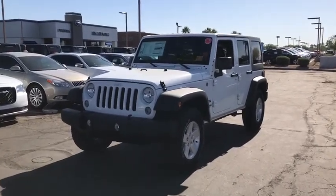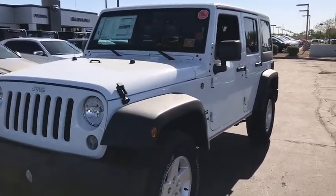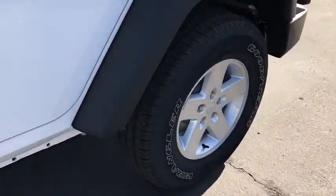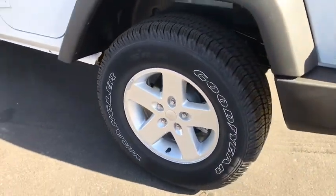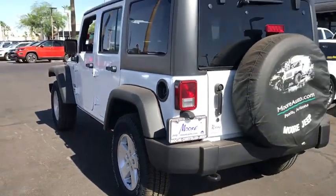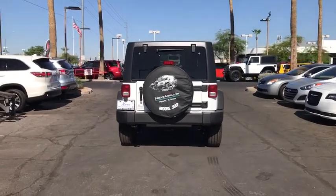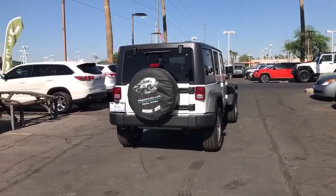2018 Jeep Wrangler JK. The Wrangler JK is built with adventure in mind. Its rugged style is paired perfectly with power and performance. The interior comes equipped with plenty of technology, storage, and sound system capabilities. Here are some of this vehicle's great options.